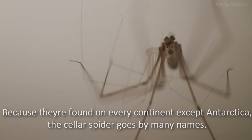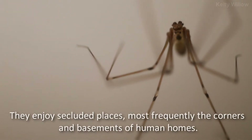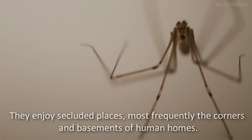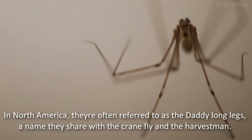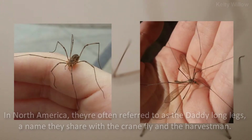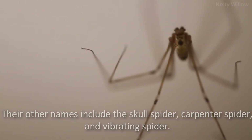Because they're found on every continent except Antarctica, the cellar spider goes by many names. They enjoy secluded places, most frequently the corners and basements of human homes. In North America, they are often referred to as the Daddy Longlegs, a name they share with the cranefly and the harvestmen. Their other names include the skull spider, carpenter spider, and vibrating spider.